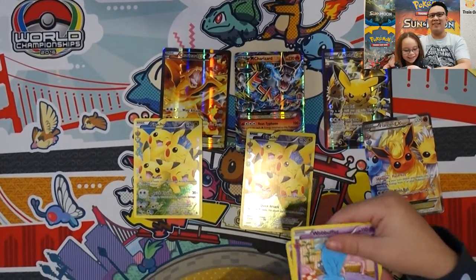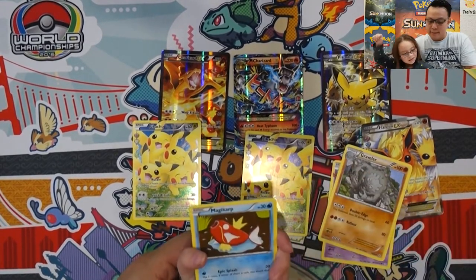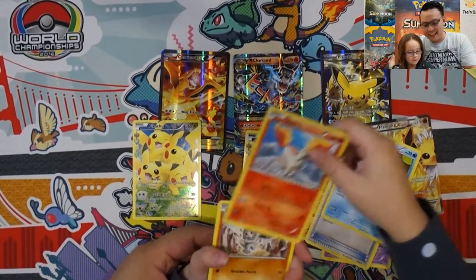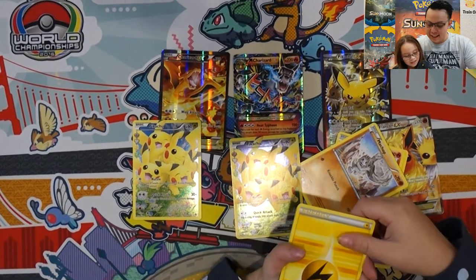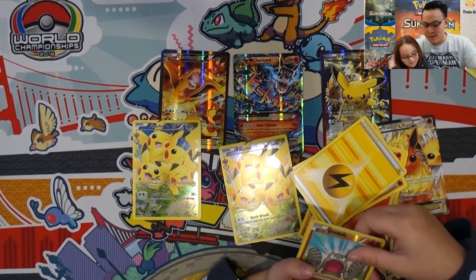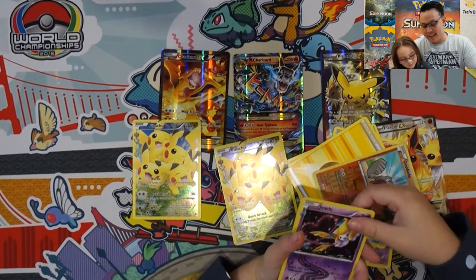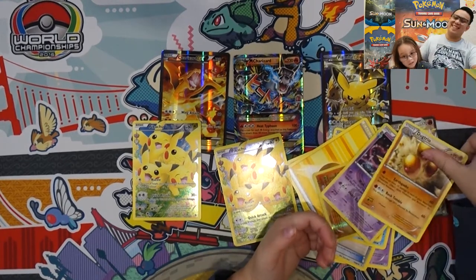Wobbuffet, Magikarp, Ponyta, Machop, Energy, Energy, Geodude, Jirachi, Dodrio — and that was it.